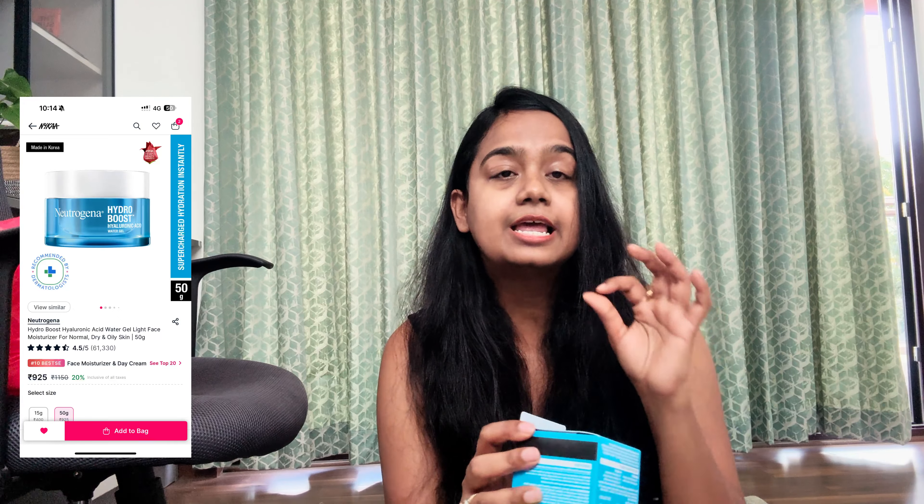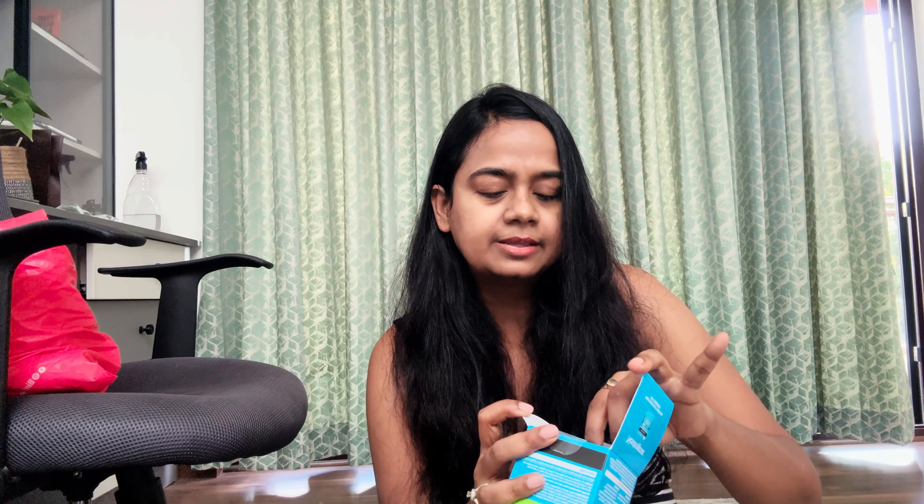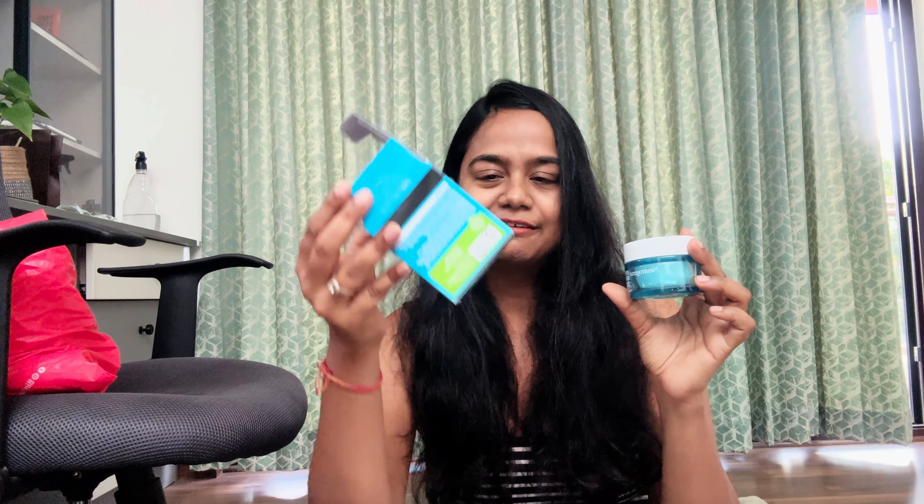Next is my moisturizer. If you guys have seen my previous skincare routine, you know I had this moisturizer earlier. This is the Neutrogena Hydro Boost Hyaluronic Acid Water Gel — my all-time favorite moisturizer. I used to use it when I was in New York; it was just so good for my skin. It was hydrating, gentle, and moisturizing. This is the same box that I had — I finished this to the T and then I was like, I need this one back in my life. So I ordered.